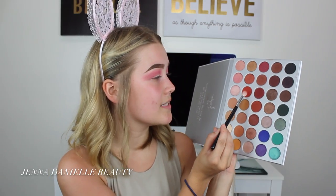Now I'm going to take these three shades right here and I'm just going to blend that right into my crease with my Morphe M513 blending brush.